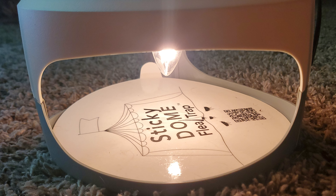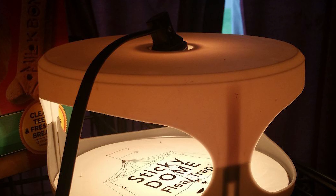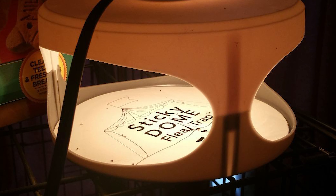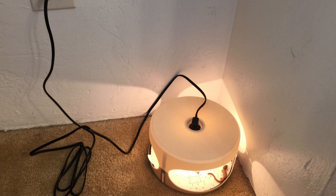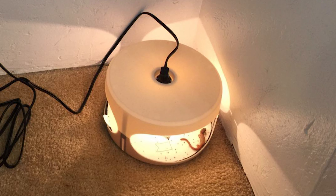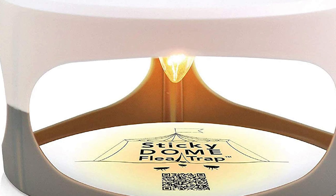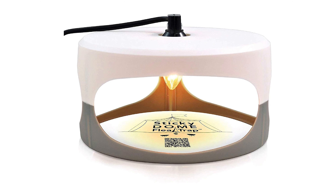This bed bug trap uses color, heat, light, and sweet odor to lure fleas, attracting them from 50 feet away in every direction. It comes with a patented design, CE and RoHS rated for safety and quality. The super grabber glue holds fleas fast for easy monitoring and removal. This trap plugs into any standard outlet, is odorless and free of pesticides, making it a safe option for bedrooms. Once full, simply remove and replace the sticky insert — the light bulb is also replaceable.